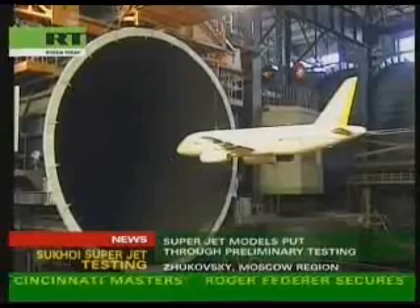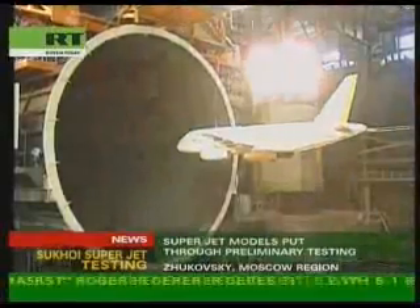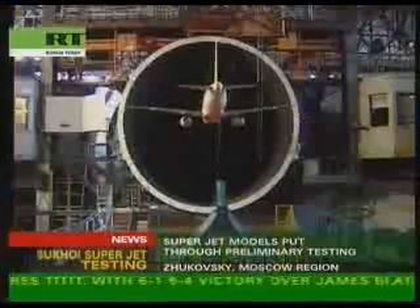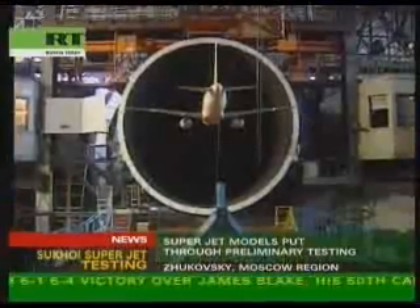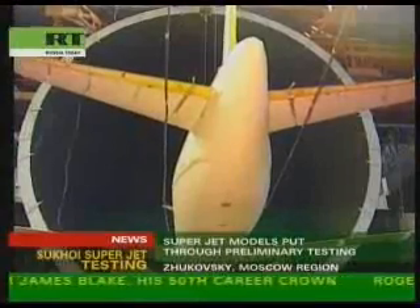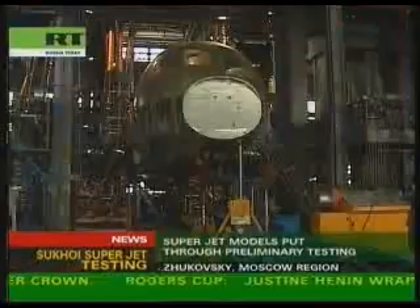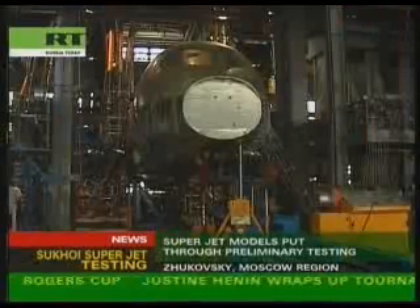This aerodynamic tunnel is one of the biggest in the world. It is used to simulate flying speeds from 10 meters per second to 25 times the speed of sound. It's the only tunnel in the world that has five removable parts, which allows for almost non-stop research by shortening the time it takes to move jets into the chamber.